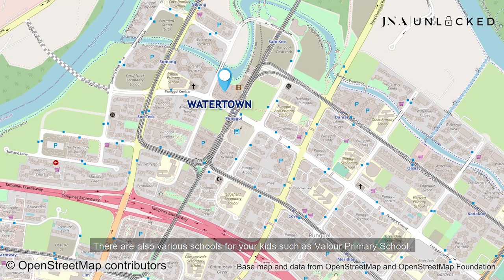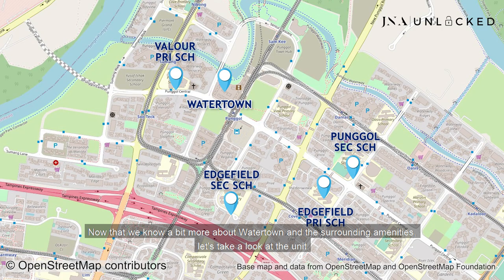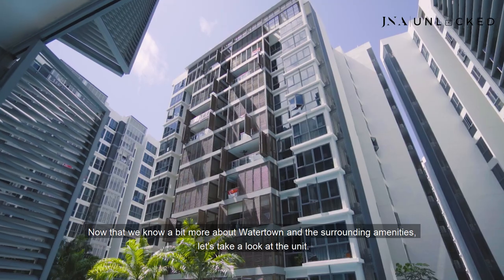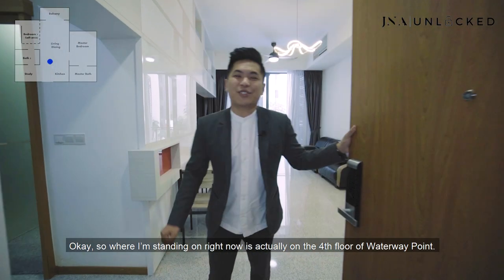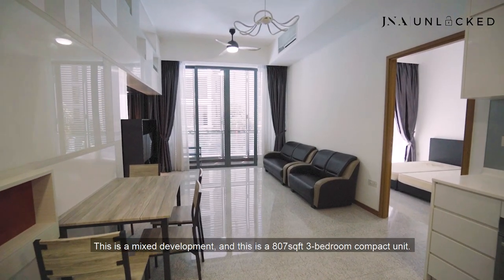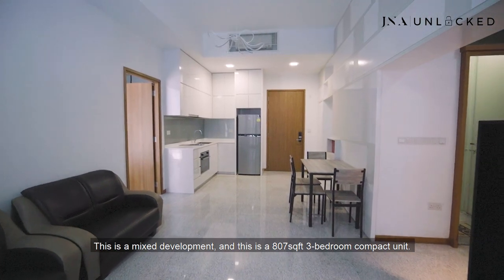There are also various schools for your kids, such as Valour Primary School, Edgefield Primary, Punggol Secondary, and Edgefield Secondary School. Now that we know a bit more about Watertown and its surrounding amenities, let's take a look at the unit. Welcome to this unit — where I'm standing right now is actually on the fourth floor of Waterway Point. This is a mixed development, and this is the 807 square feet three-bedroom compact unit.